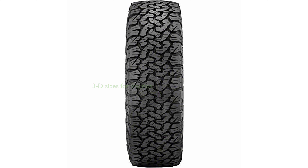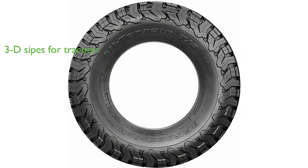The 3D sipes in the tread maximize traction in handling on and off-road by stabilizing the tread blocks and providing biting edges for severe snow rating.